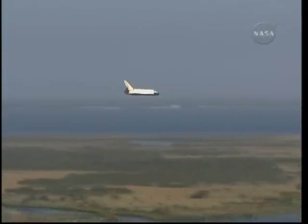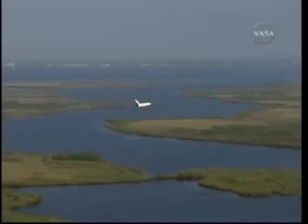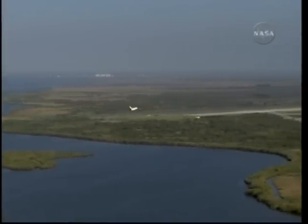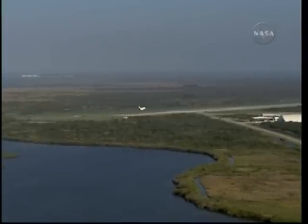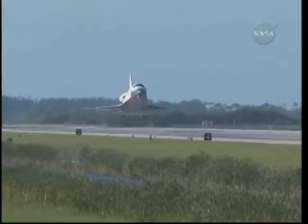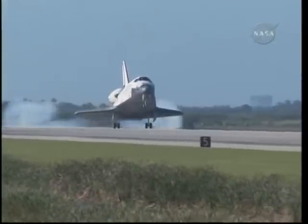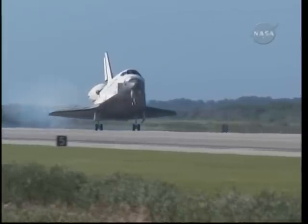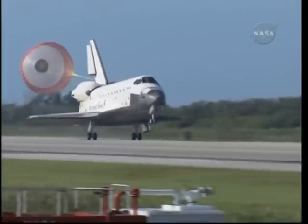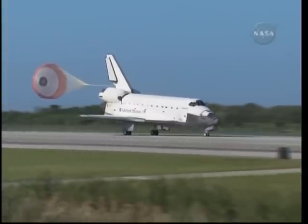Atlantis now beginning what is known as the pre-flare maneuver — it will pull the nose up a little bit right before it hits the runway. Its speed now 320 miles per hour. The gear is down and locked. Main gear touchdown. Atlantis' nose being now rotated down toward the runway. The chute being deployed. And nose gear touchdown.